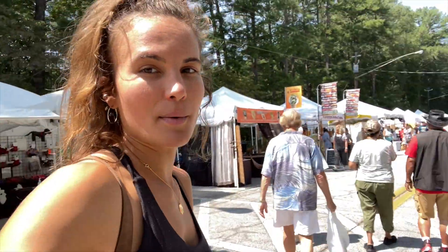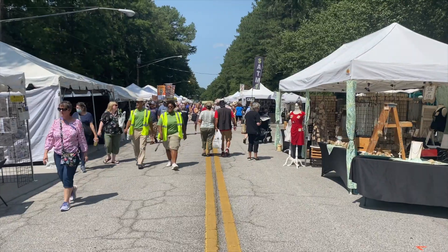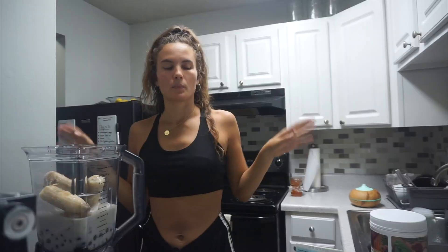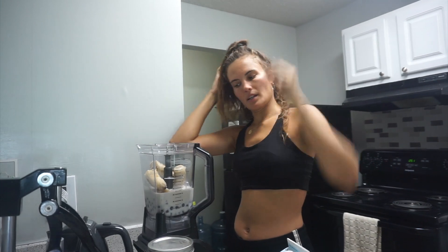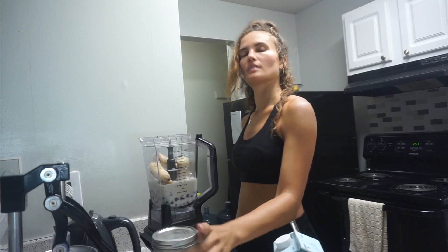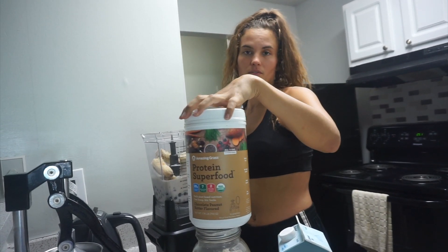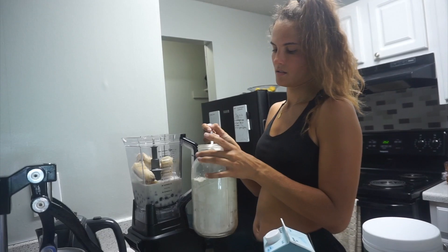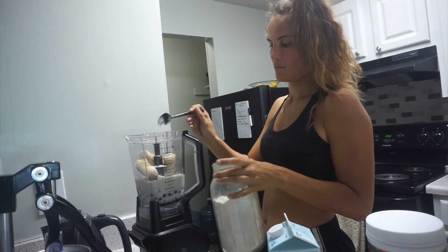I just found a whole festival — I did not know any of this was happening today. We are back home. I had to change because it got hot out of nowhere. Making a smoothie — it's banana, frozen bananas, blueberries, and dates. I'm using oat milk and throwing in a little teaspoon of diatomaceous earth. I just like the way it tastes — it's chocolate peanut butter flavored.